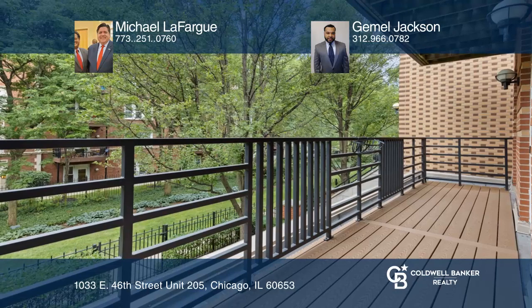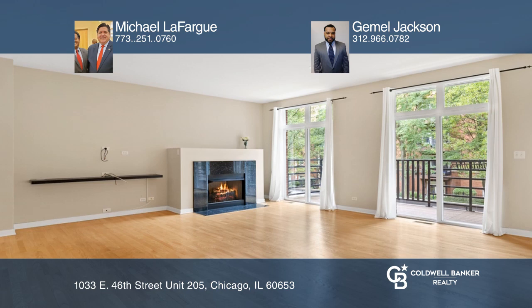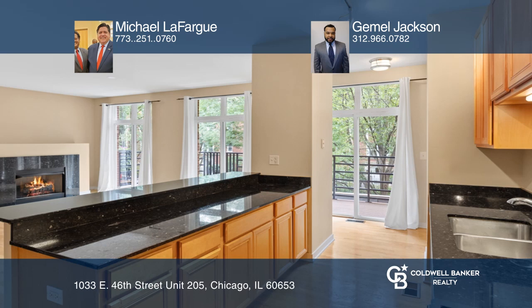This luxury two-bedroom, two-full bath condo with garage parking is like new. Its extra-wide balcony overlooks a beautiful courtyard. The combined living and dining room offers a cozy fireplace and is open to the kitchen's granite countertops.